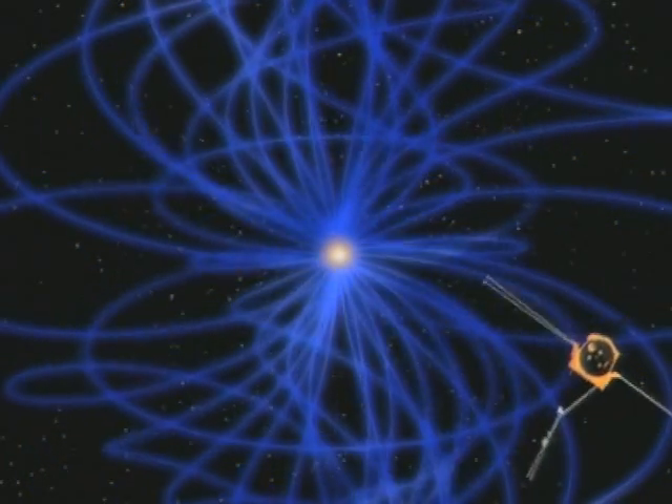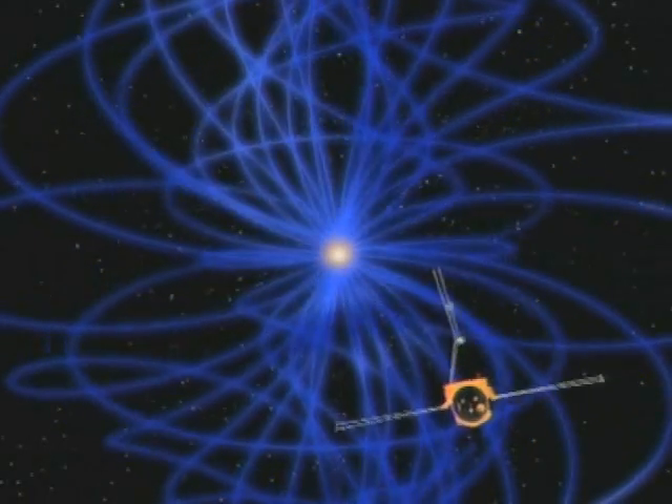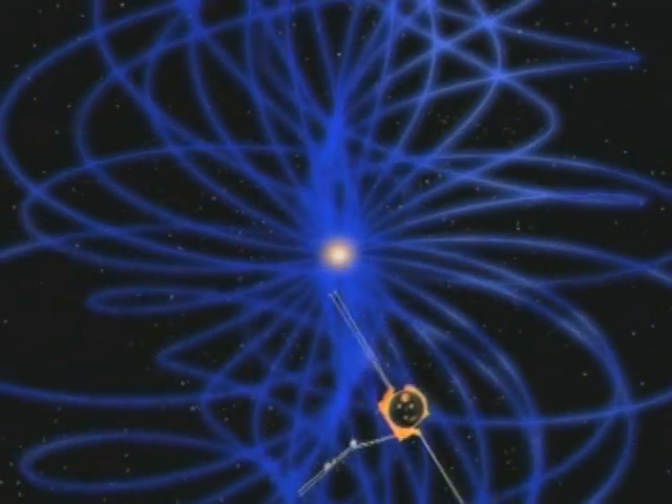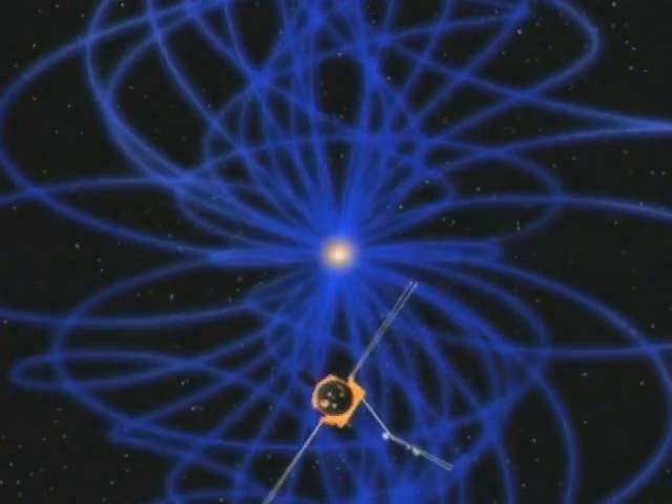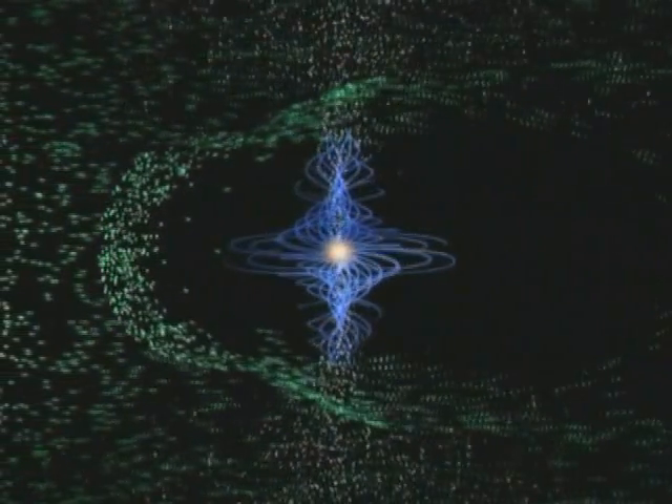Ulysses has also studied the heliosphere in its own surroundings of interstellar space, how its shape changes, expanding and contracting over time. What Ulysses has been able to tell us is how the shape varies over the full sphere. And it's not a sphere, actually. It's compressed towards the nose, as we call it, and has actually a tail. It looks much more like our Earth's magnetosphere.